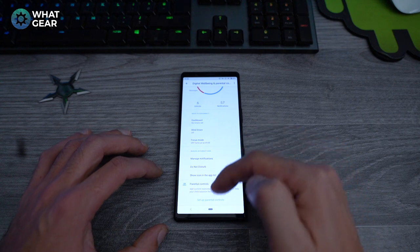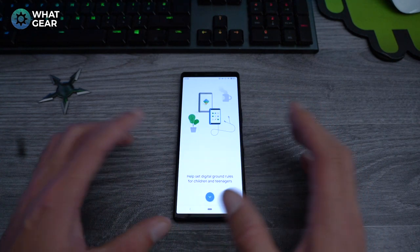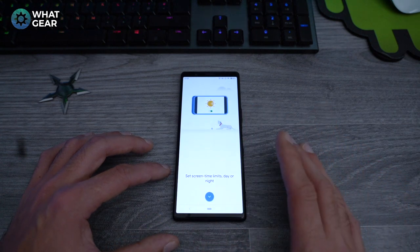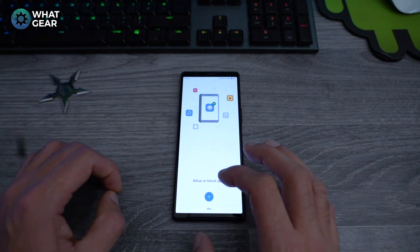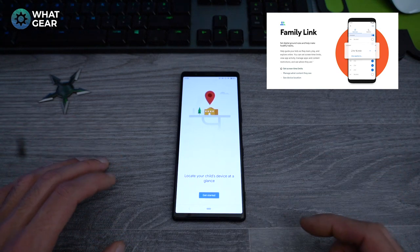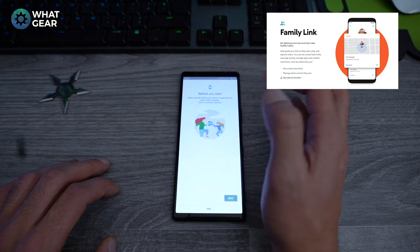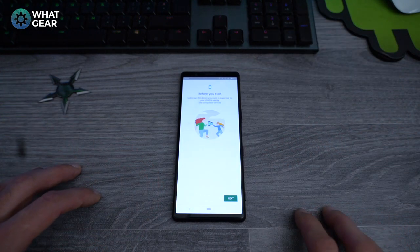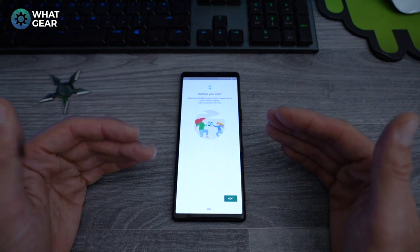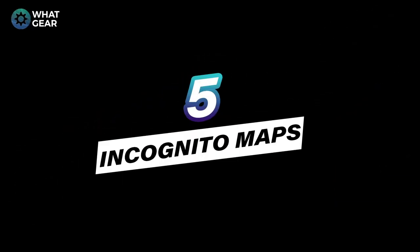Number 6: The Family Link app is part of Digital Well-being — scroll to the bottom to find parental controls, which will prompt you to download it. You can set ground rules for children's devices: control what time of day they can use certain features, block apps entirely, and even locate your child's device if they go missing while out shopping. You can set it up as a parent or child and control their device from yours — great if your kid is up all night playing Fortnite.